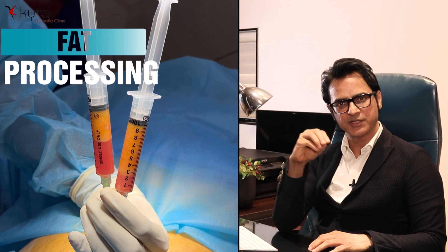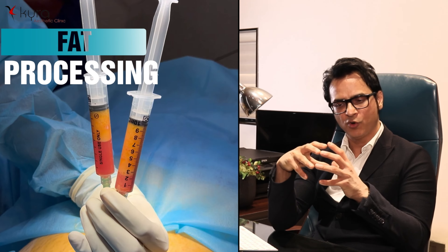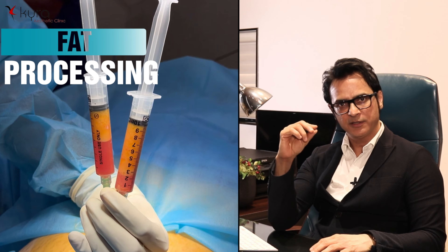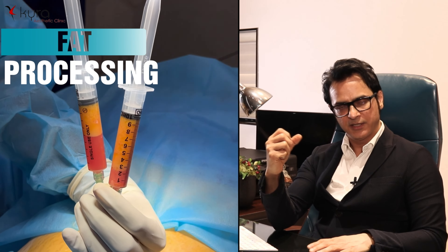The second step is processing the fat. We specially centrifuge the fat to condense it — we discard the water content and the plasma content, keeping only the thicker fat.